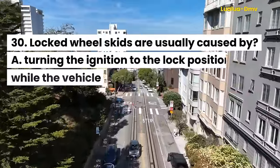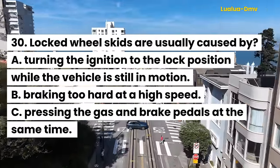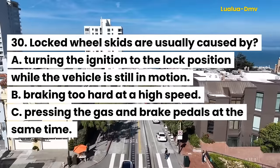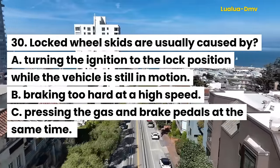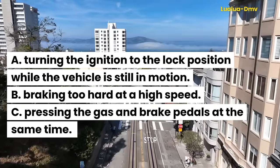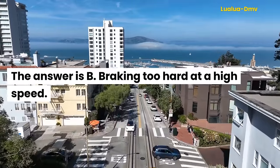Question 30. Locked wheel skids are usually caused by: A. Turning the ignition to the lock position while the vehicle is still in motion. B. Braking too hard at a high speed. C. Pressing the gas and brake pedals at the same time. The answer is B. Braking too hard at a high speed.